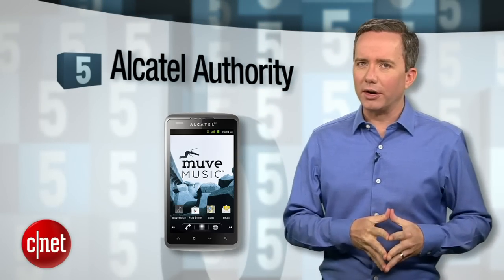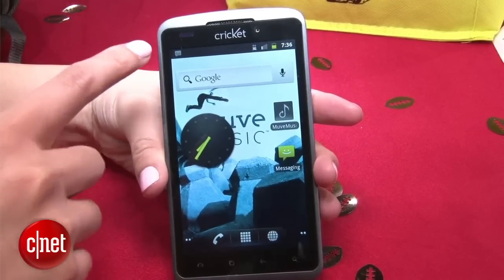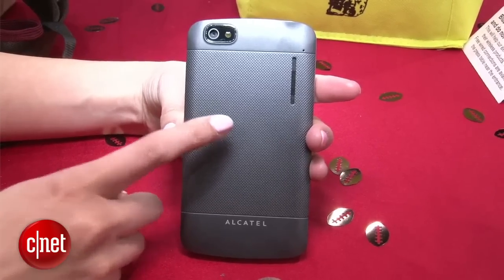Starting off at number 5, the Alcatel Authority on Cricket Wireless. This is the newest phone on this list, making its debut back in March, which begs the question: why the hell is it running Android 2.3?